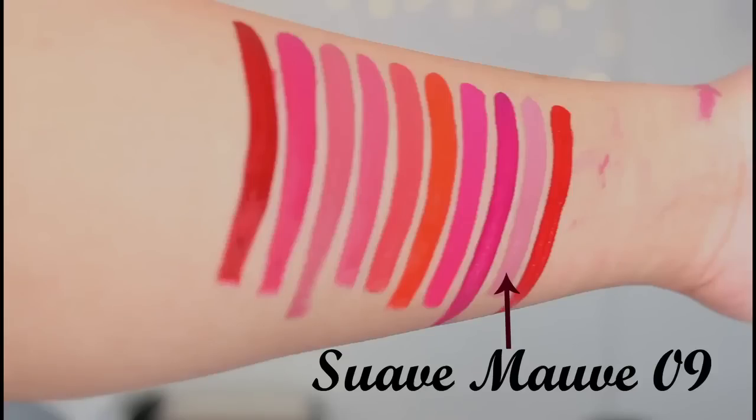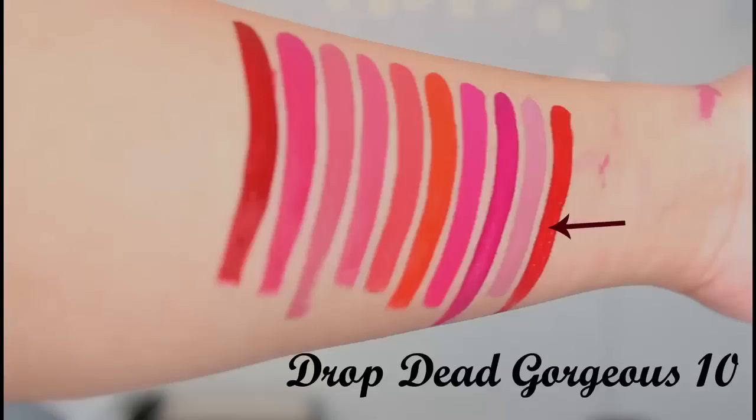The next shade is a very neutral, everyday kind of shade, though I think it washes me out a bit. And the final shade is Drop Dead Gorgeous — as the name suggests, it's a beautiful shade. I completely love it, and with Valentine's coming up, I think this will be a really nice shade if you don't want to go for a bold red lipstick.